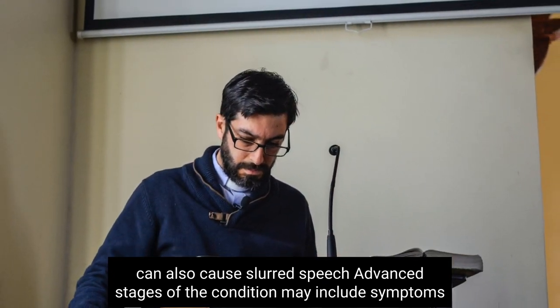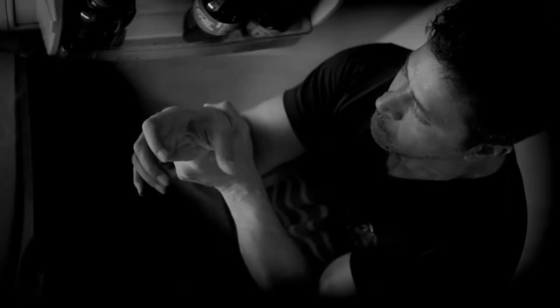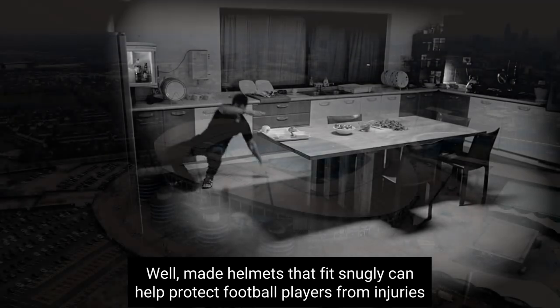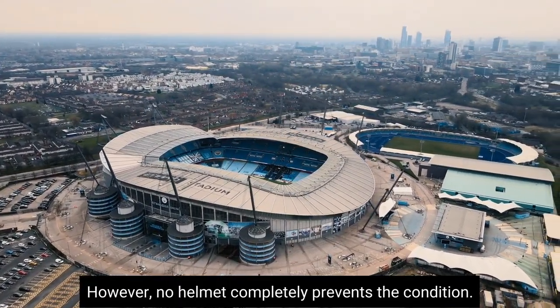Advanced stages of the condition may include symptoms similar to Parkinson's disease. Well-made helmets that fit snugly can help protect football players from injuries that may lead to CTE. However, no helmet completely prevents the condition.